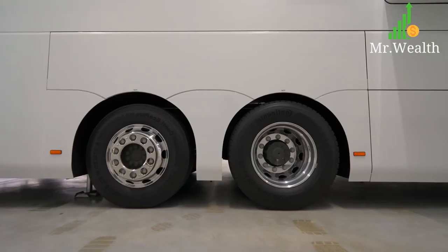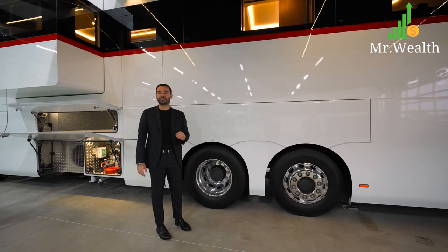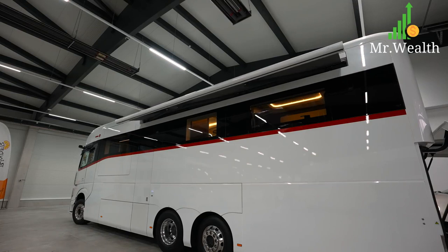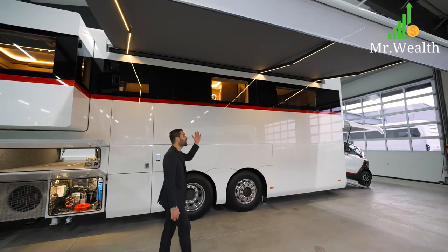Two more details here: number one, these rear tires have steering as well. That way when you're turning, the rear tires turn too, to help with the turning radius of this long vehicle. Above us we have this motorized retractable awning system with LED lighting on the steel legs, which is super unique — it's 6 meters wide and 3 and a half meters in depth.